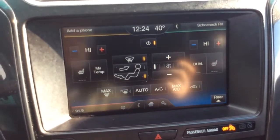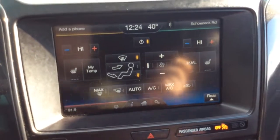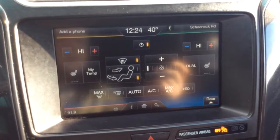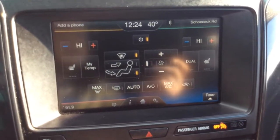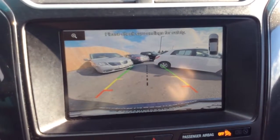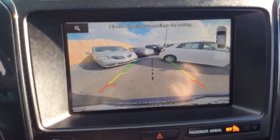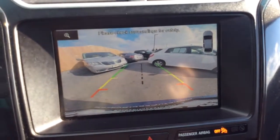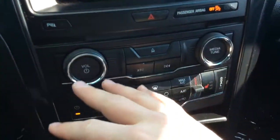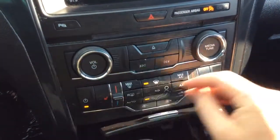It also has dual electronic climate control, which you can manage on the touch screen, plus rear air in the bottom corner. It has heated leather seats for both driver and passenger, controlled via the touch screen. When you put the car in reverse, the screen shows your backup camera with green, yellow, and red guidelines to help gauge distance. It also has park assist with reverse sensors. There are also traditional physical controls for climate, radio, and heated seats.